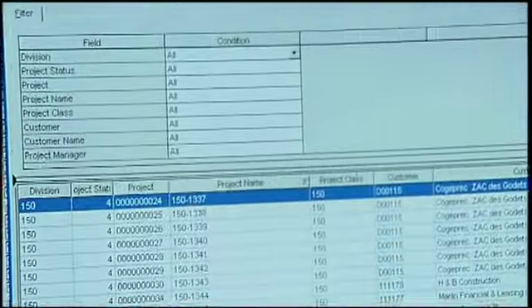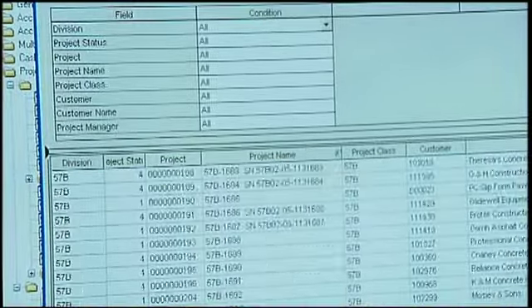Sage MAS 500 is much easier than what we had before. I had just recently been trained on the previous program and was a little concerned, but once we got on MAS 500 it just all seemed to click so much better.